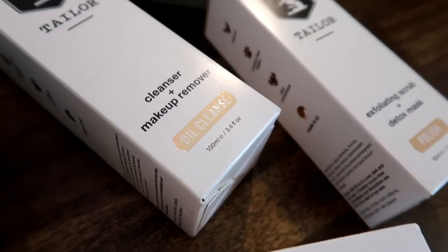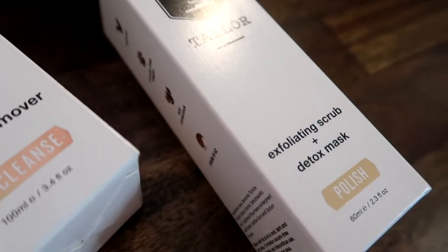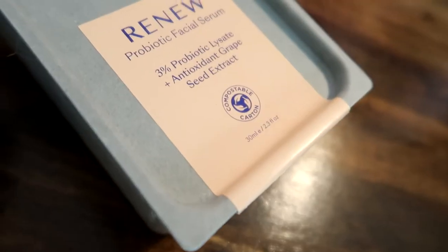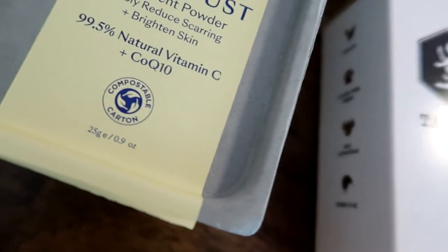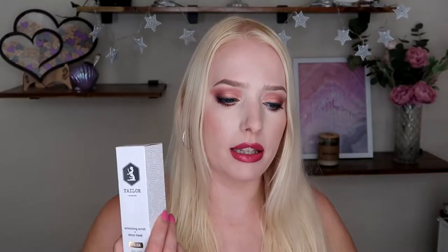We talked about that in my ageism video. So I got the cleanser makeup remover — this is the oil cleanse. I also bought the probiotic facial serum, which is 3% probiotic lysate and antioxidant grape seed extract. And the exfoliating scrub and detox mask. I really do like chemical exfoliants as opposed to physical ones, but I was still interested to see how this works.